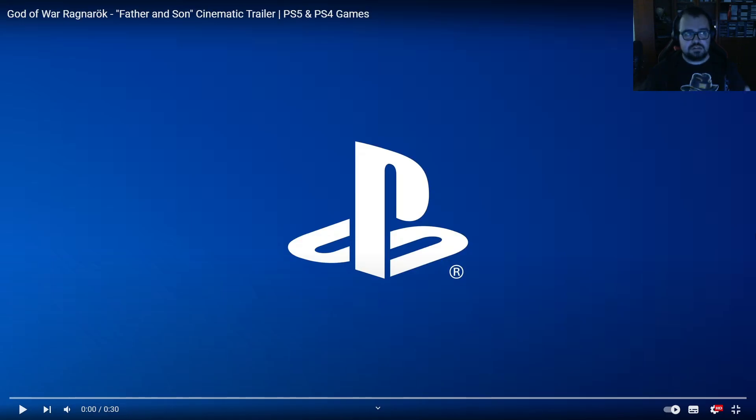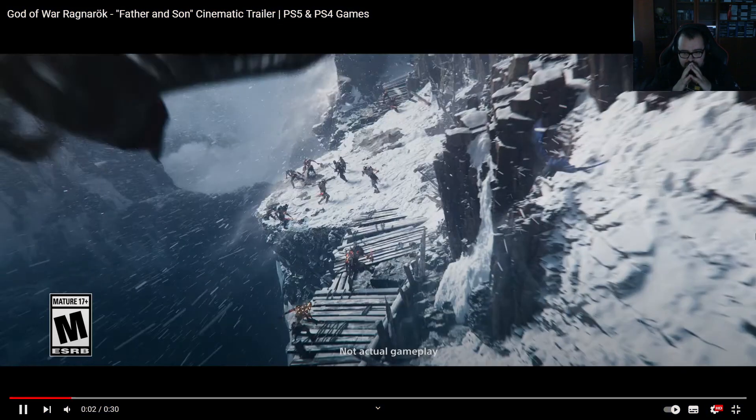I just saw from DreamcastGuy that there's a new trailer for God of War Ragnarok, and apparently there's a collector's edition on his channel. This is the first reaction for the channel, so only 30 seconds — let's go!